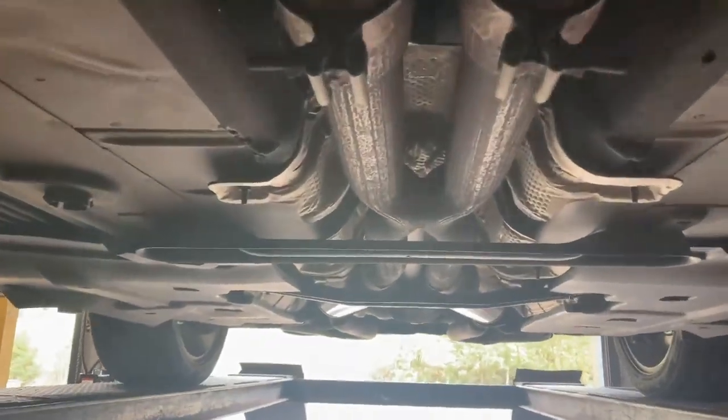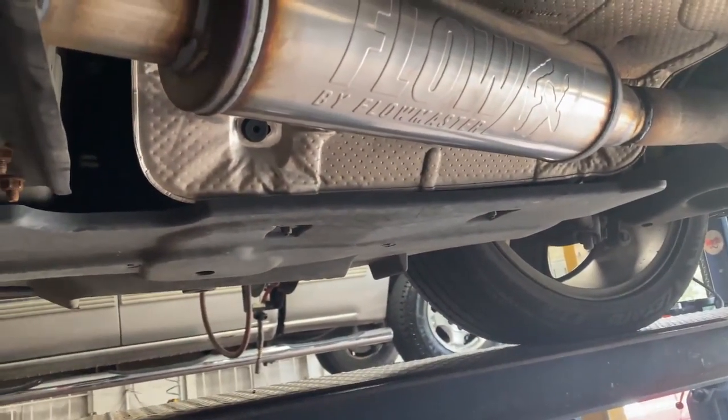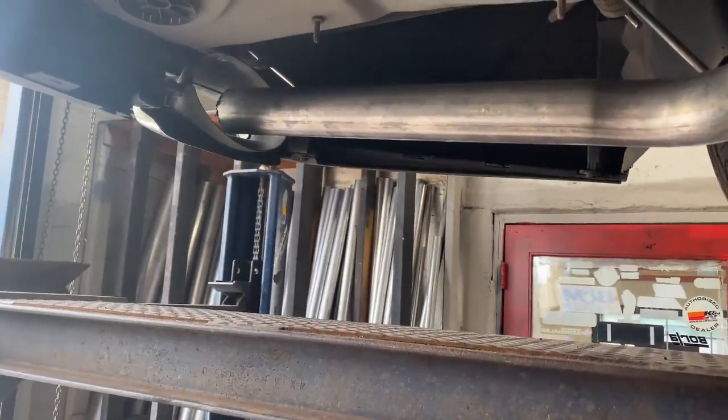Still got the factory converters right there, right there. Then it comes into a factory X-pipe. Then we did something different — Flow FX Flowmasters, one there and one there. Then we did a muffler delete on the back, or resonator delete also.